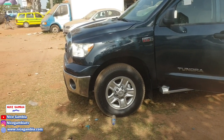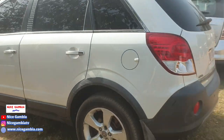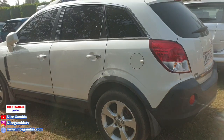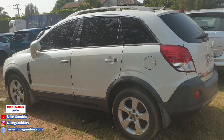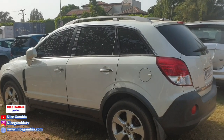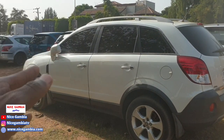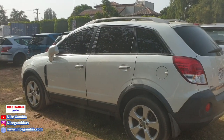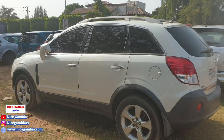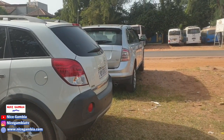This other one is an Opel and it's going for 475,000. Most of the SUVs at this size are between 400,000 and 500,000, and the more recent ones will be about 600,000 to 700,000.